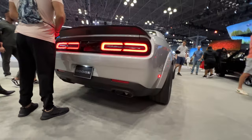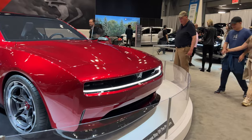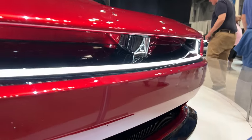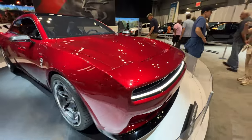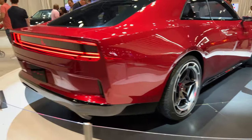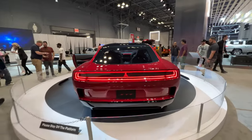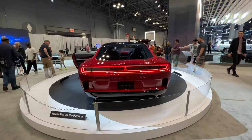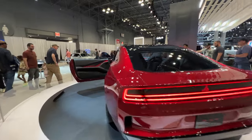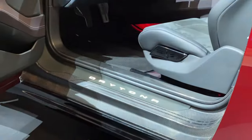It's the last rendition — the electric Charger concept, or Challenger. Definitely futuristic. The wheels are cool, that's for sure. They kept the idea of the Charger and Challenger, which is pretty cool. Life goes on, right? We gotta evolve. So here we are — Daytona concept.